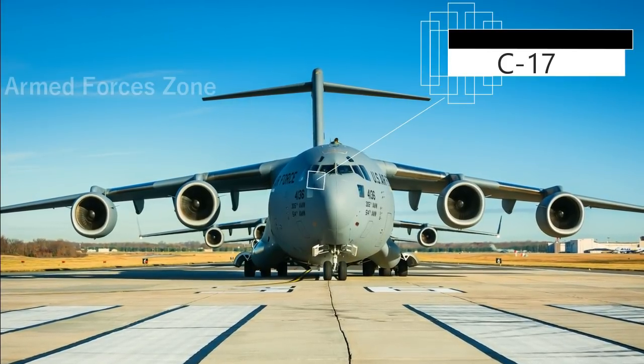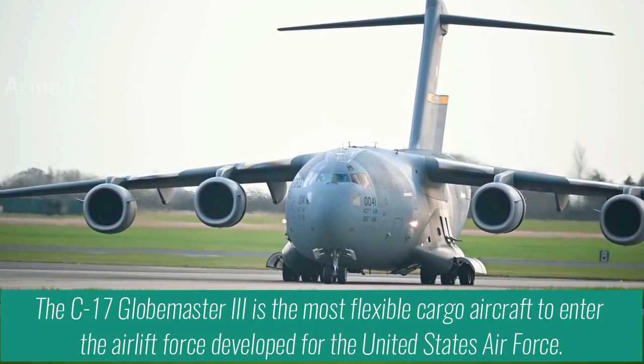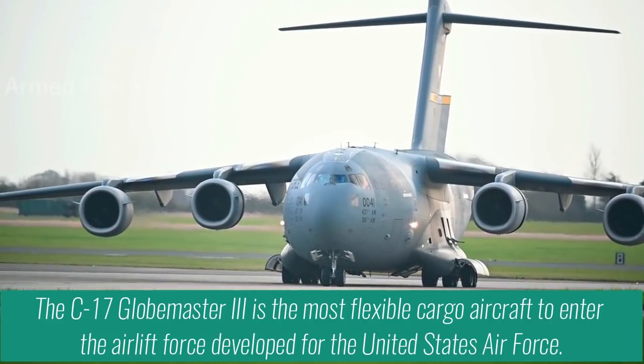The C-17 Globemaster III is the most flexible cargo aircraft to enter the airlift force, developed for the United States Air Force.